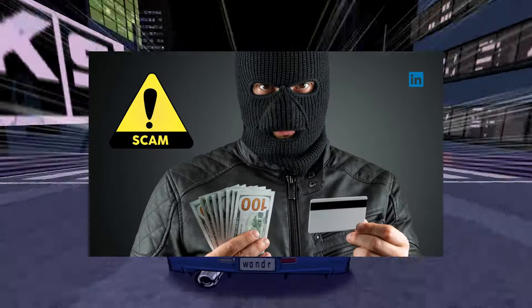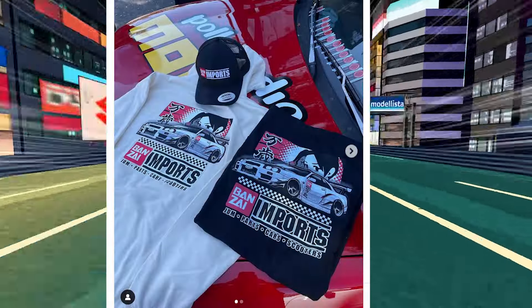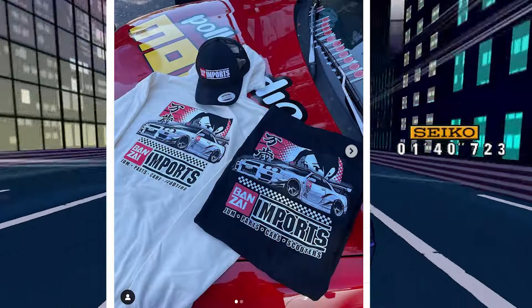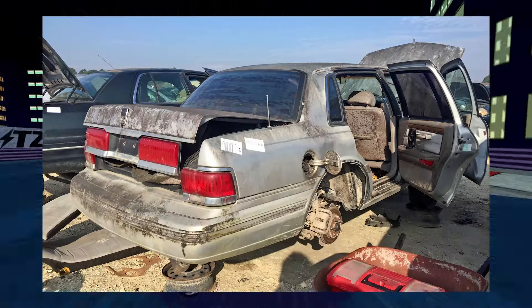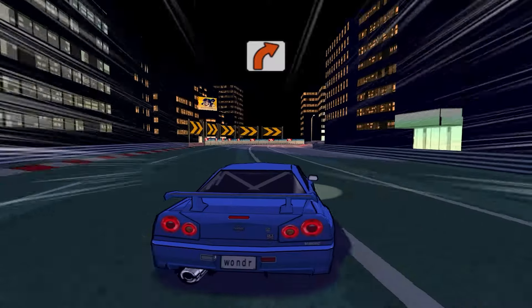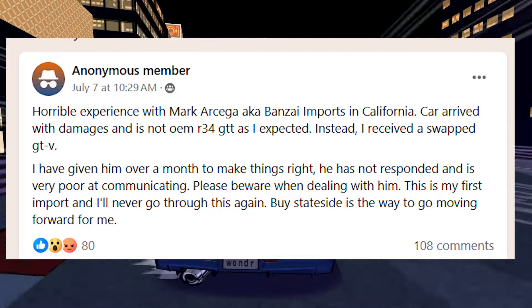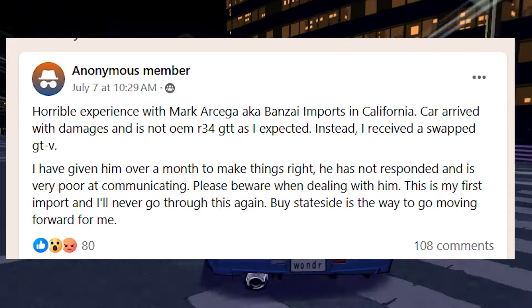The next one is a shady importer that got exposed a couple of times. His name is Mark Asiga — his business is called Bonsai Imports. A lot of people are alleging that they received damaged cars, and in some cases the complete wrong car. One person was supposed to get a turbo R34 but instead got a GTV, so Bonsai Imports pretty much bait-and-switched this guy.